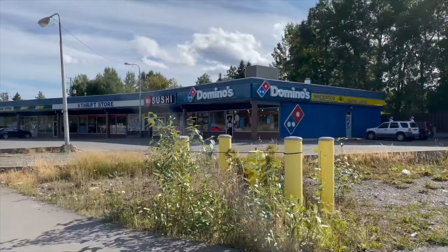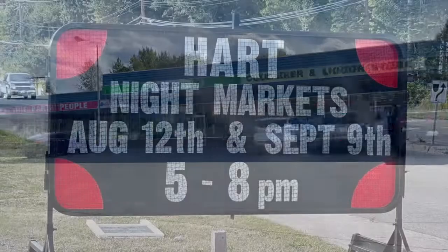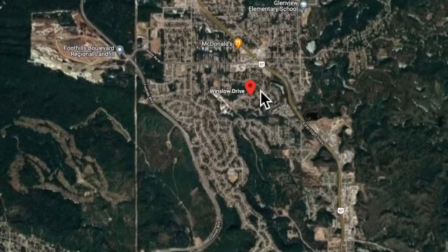One last area of shopping I want to show you is just along the highway heading back to Prince George. Here you're going to find a Domino's Pizza, a Mr. Sushi, Salvation Army Thrift Store, a Subway, a Liquor Store, and an Auto Parts Store. As you can see, The Hart has great amenities available.